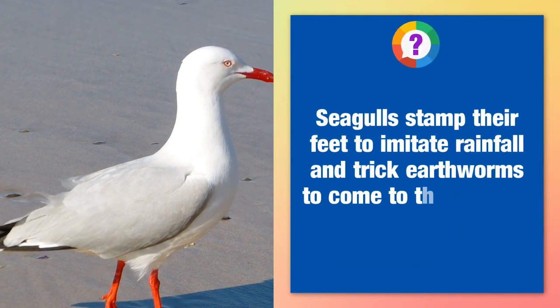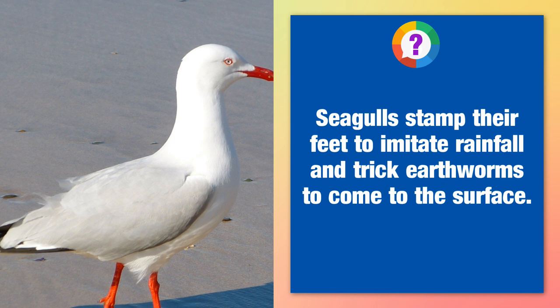Seagulls stamp their feet to imitate rainfall and trick earthworms to come to the surface.